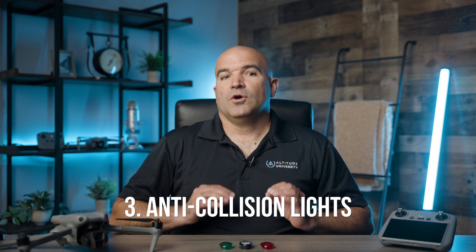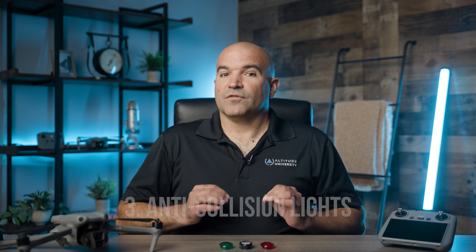Anti-Collision Lighting: One of the critical requirements for flying a drone at night is the use of anti-collision lights. These lights must be visible for at least three statute miles and have a flash rate sufficient to avoid a collision.